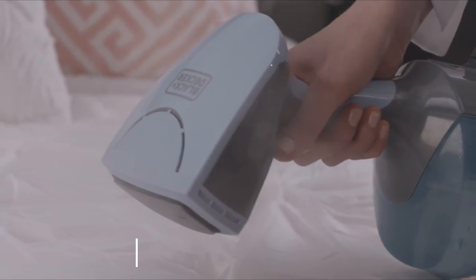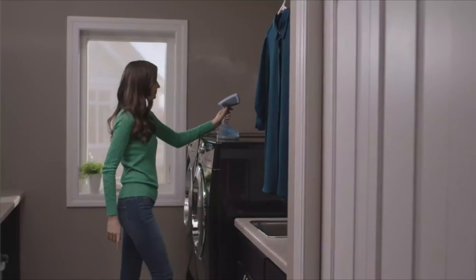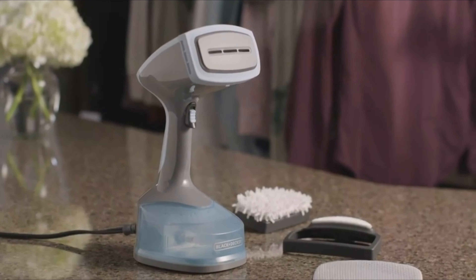Tasks like draperies, mattresses, and furniture are made easy with this unit. We wish it retracted its long cord to make storage a bit easier. Lock the steam trigger into place to release a continuous flow of steam that melts away wrinkles in no time, or hit the steam trigger for a powerful burst of steam that blasts away wrinkles.